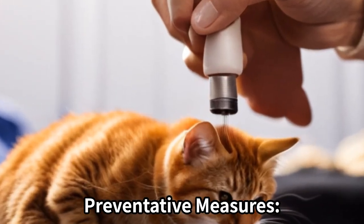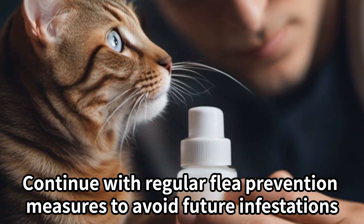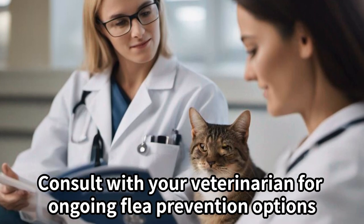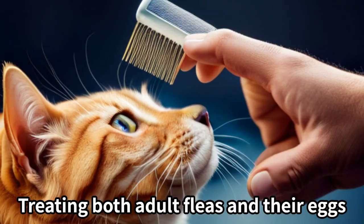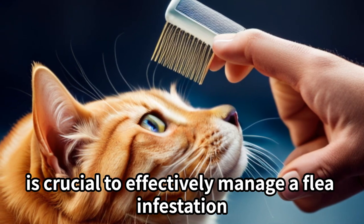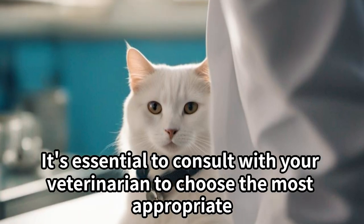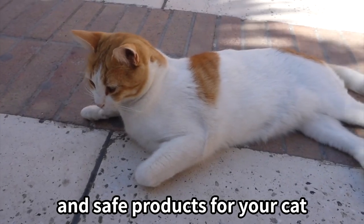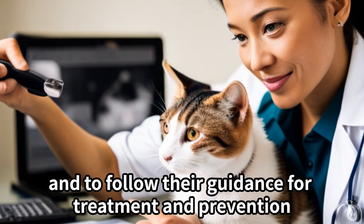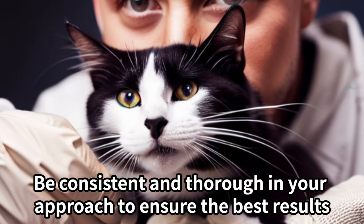Preventative measures. Continue with regular flea prevention measures to avoid future infestations and consult with your veterinarian for ongoing flea prevention options. Treating both adult fleas and their eggs is crucial to effectively manage a flea infestation. It's essential to consult with your veterinarian to choose the most appropriate and safe products for your cat, and to follow their guidance for treatment and prevention. Be consistent and thorough in your approach to ensure the best results.